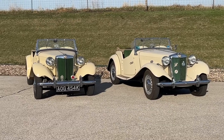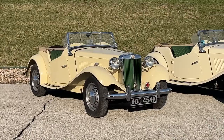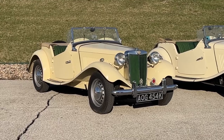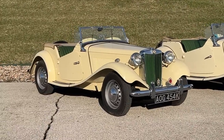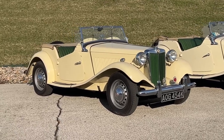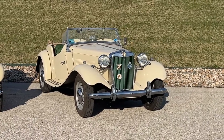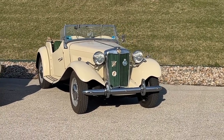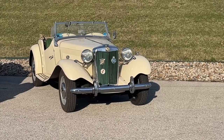Both of these cars are still powered by the 1.3 liter XPag MG engine. The car on the left is completely stock and unmodified — it has a 1.3 liter MG engine and a 4-speed transmission. The car on the right also retains the original 1.3 liter engine and all of the original brakes, but has a lot of modern modifications.